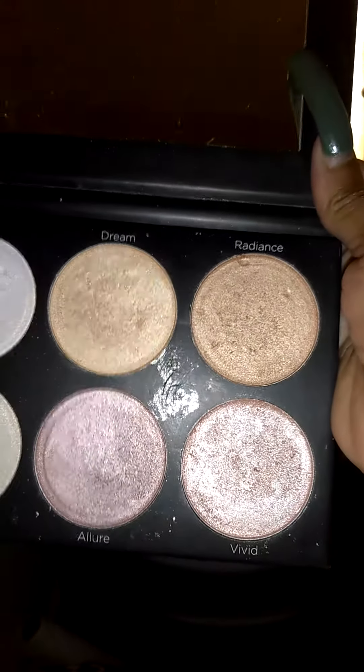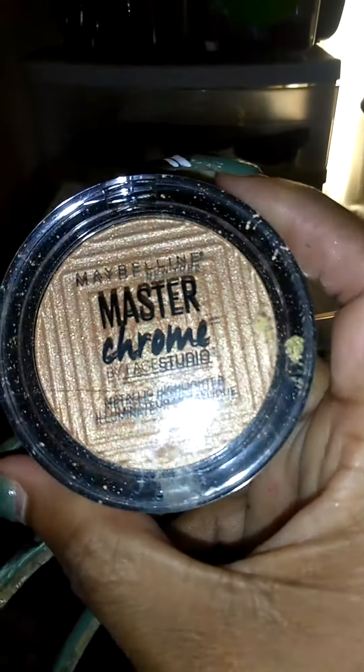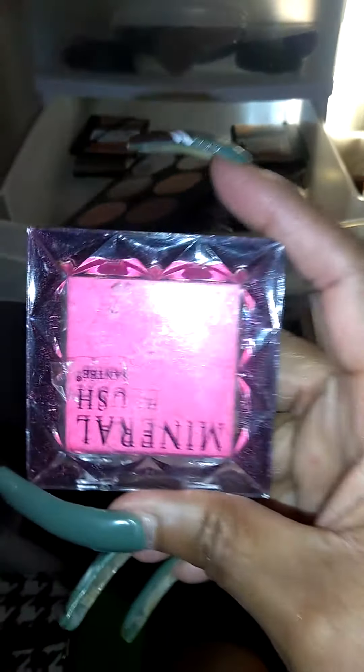This is like a dupe for the Anastasia Palette — oh my God, you guys. I compared it to that; I did swatches in Ulta. And of course, this is the Maybelline Master Chrome Metallic Highlighter. And this is a random blush, but it's a Mineral Blush from Shantae. Shantae has good palettes, you guys.